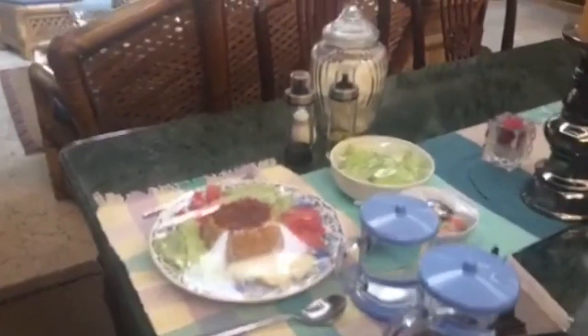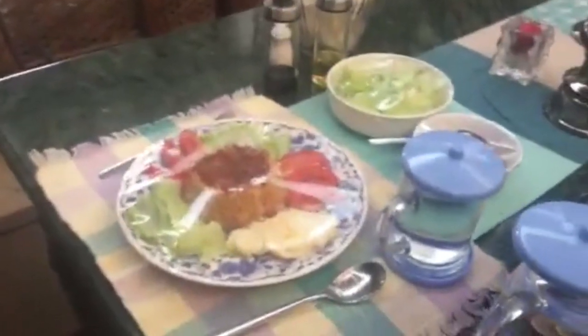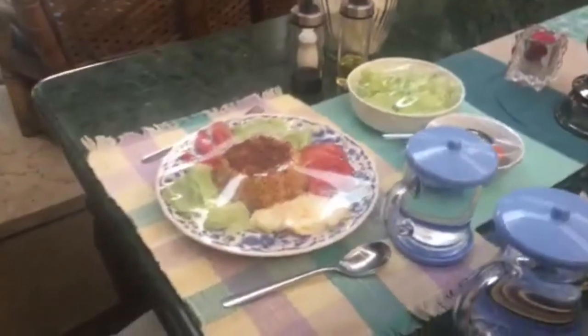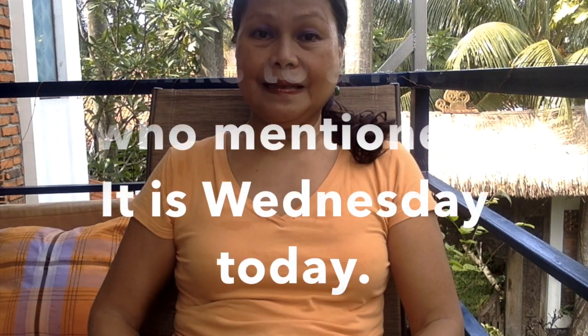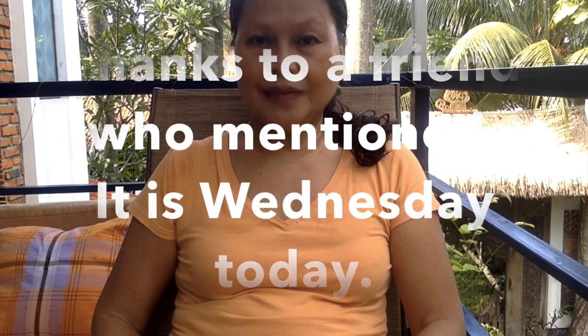My lunch, nasi goreng, is ready — so beautifully prepared and presented by my housekeeper because she prepared it for a guest this morning. Since the guest is Indonesian, it was served for breakfast with papaya. It's 2:13 in the afternoon on Thursday. I was supposed to post another video yesterday but it's delayed again — this is the second time — so I'm posting it today, which is Thursday.